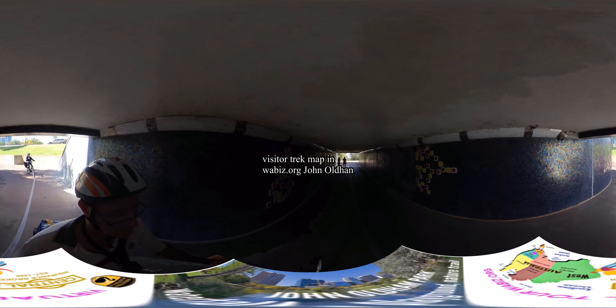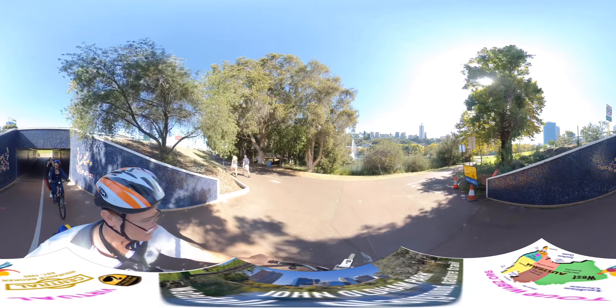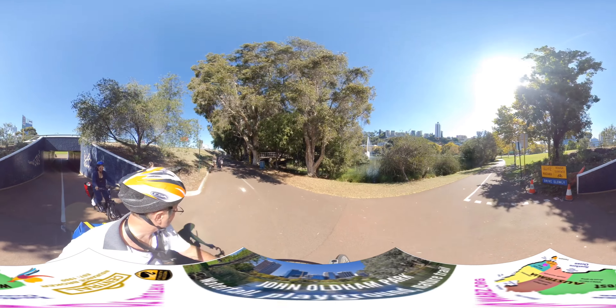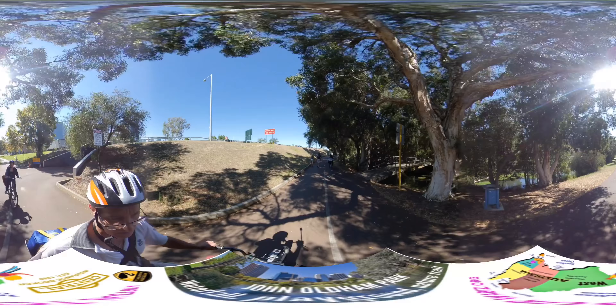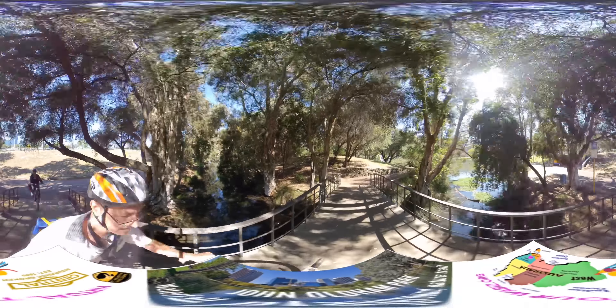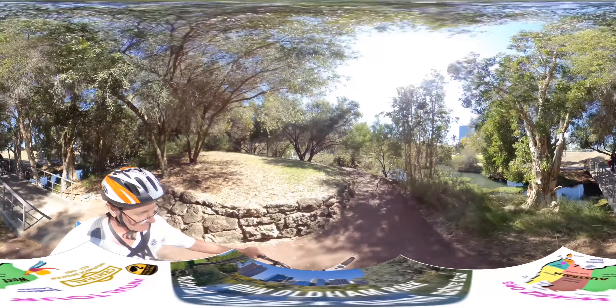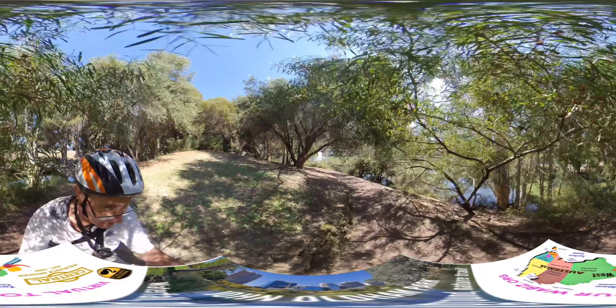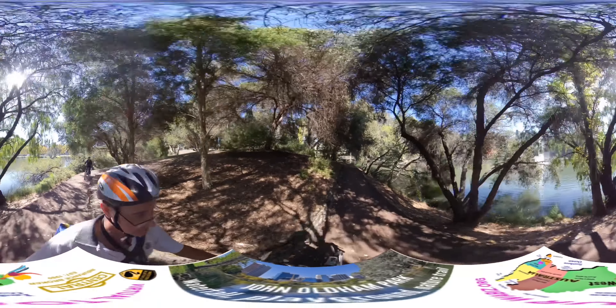It has lots of birds and lots of greenery. Let's go right through the middle of the park. We'd like to take everybody through the middle because we walked around the other day and were fascinated by how beautiful it is with all these great little hiding spots. John Oldham Park is predominantly flat and around 1.4 kilometres around the perimeter.